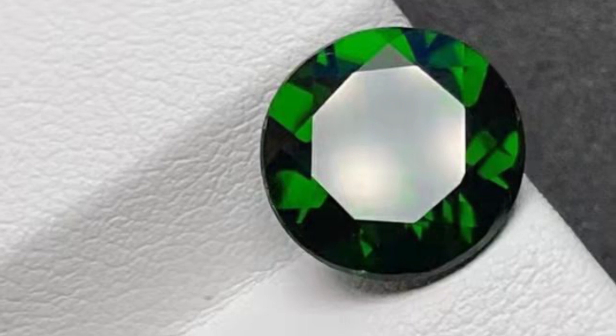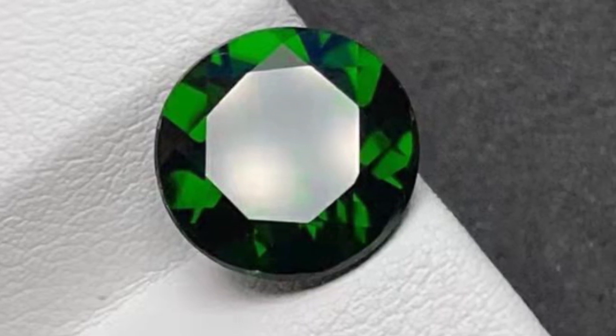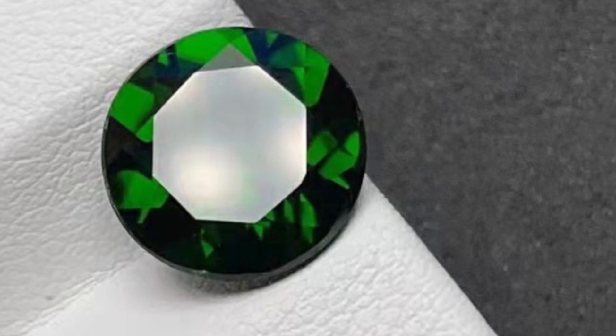Chrome diopside is prized for its beauty and durability, often being used as a substitute for emeralds, as it has a similar appearance, but it's more affordable. And while it's a great alternative gemstone, it's also a standout on its own, due to its stunning clarity and rich green hue, which add to the overall beauty and appeal.